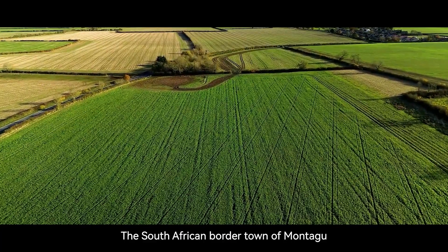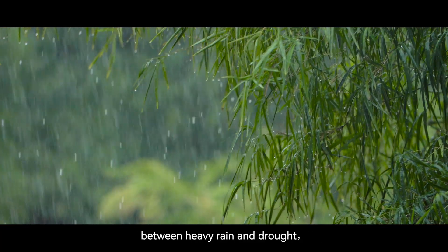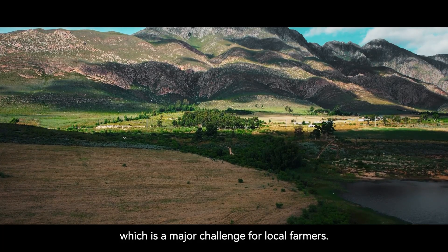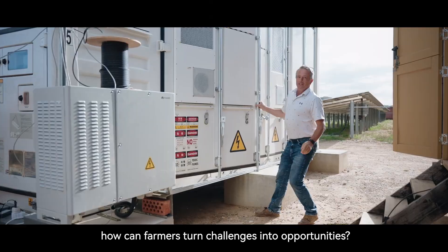The South African border town of Montague is endowed with majestic landscapes, but also unpredictable weather oscillating between heavy rain and drought, which is a major challenge for local farmers. Faced with power shortages and a changing climate, how can farmers turn challenges into opportunities?